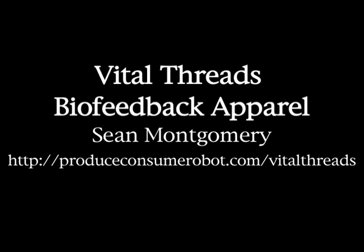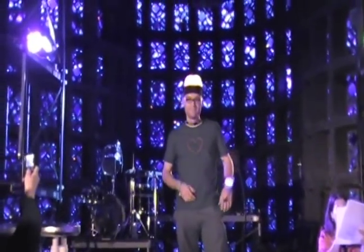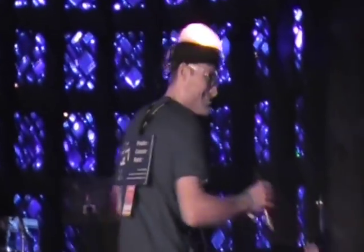Next up is Sean Montgomery. He's Vital Threads biofeedback. He's located in New York City and his website is ProduceConsumeRobot.com. He has biological sensors — my clothing is responding to my biological signals. My shirt is blinking with my heartbeat. My wristband is responding to my galvanic skin response, which is sensitive to your emotions. My hat is actually reading my brain waves and separating them into different frequency ranges. This is my wife and she's going to demonstrate a female version. I also did a wearable tech fashion show in Black Rock City, Nevada, and this biofeedback was really big out there.